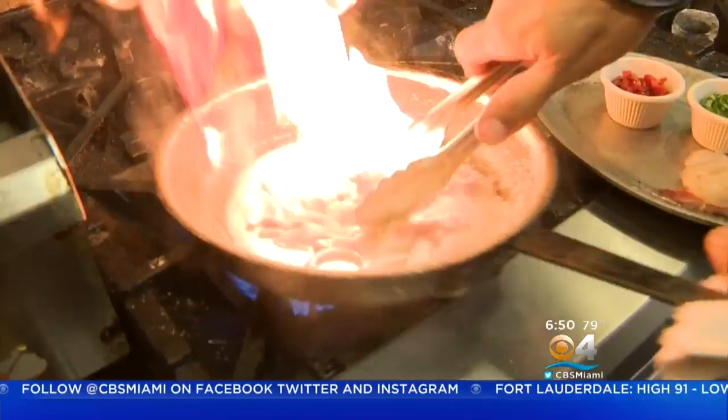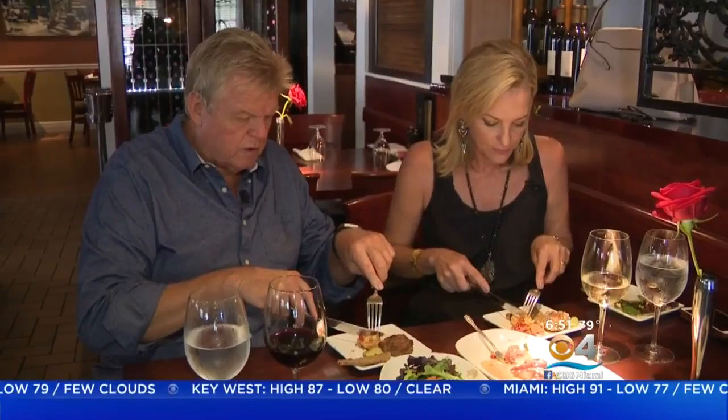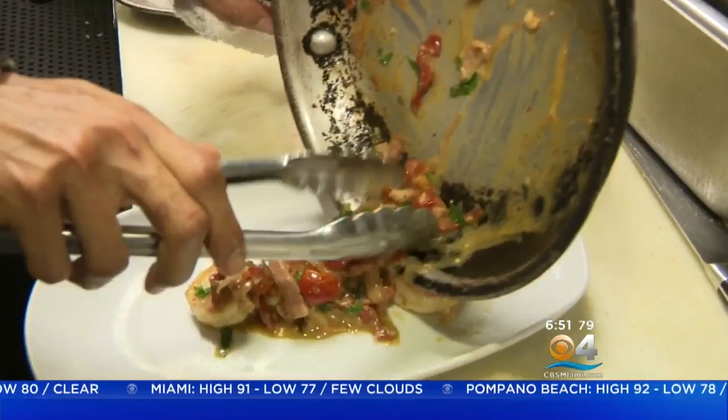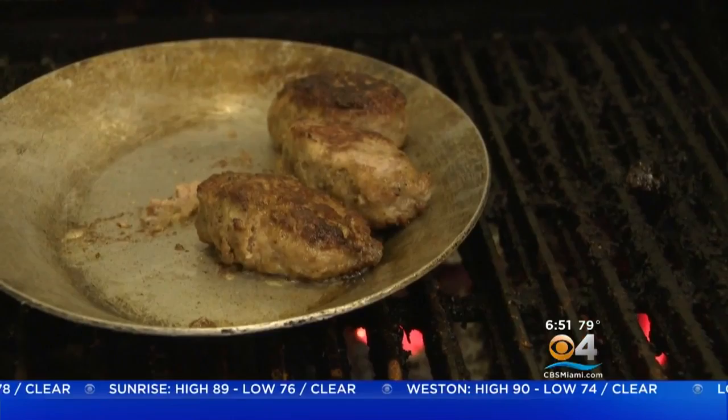Inside the kitchen, Chef Kevin is busy preparing my tasting dishes with fire and flare. First up: Sambuca shrimp. This is one of our classic appetizers — good quality shrimp quickly sautéed with sun-dried tomatoes and shallots, then flamed with a little bit of Sambuca, a little butter, and a little white wine. The Sambuca gives it a little kick.